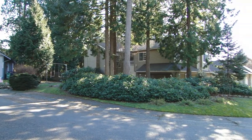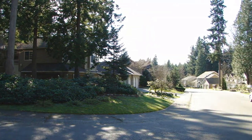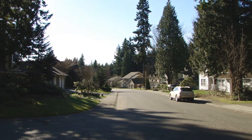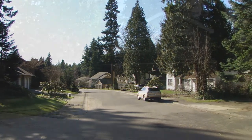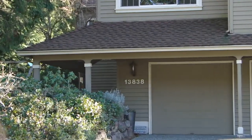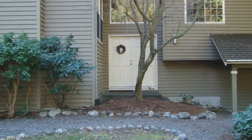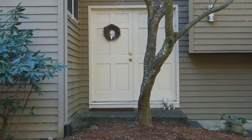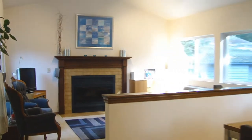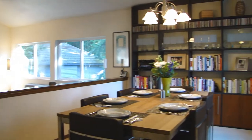Welcome to this updated home in Sunrise on English Hill. The spacious floor plan boasts 2,194 square feet and features four bedrooms, two and three-quarter baths on a private cul-de-sac lot. Many recent updates include a remodeled kitchen, baths, and new windows. The sunken living room has vaulted ceilings and a wood-burning fireplace. Adjacent is the spacious dining room.